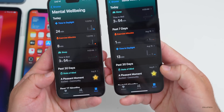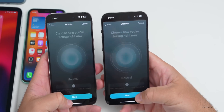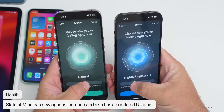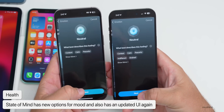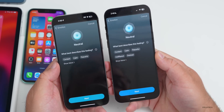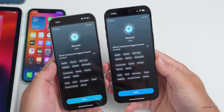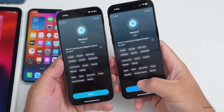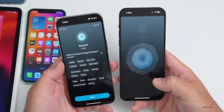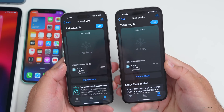Within the Health app, Apple has again refined State of Mind under mental well-being. If you go in and tap log, they've updated the animation and colors. They've also added more feelings — you now have 'indifferent' and 'drained' in addition to content, calm, and peaceful. There are more options as well, such as how weather can affect your mood. The colors have been updated as they continue to refine this feature.